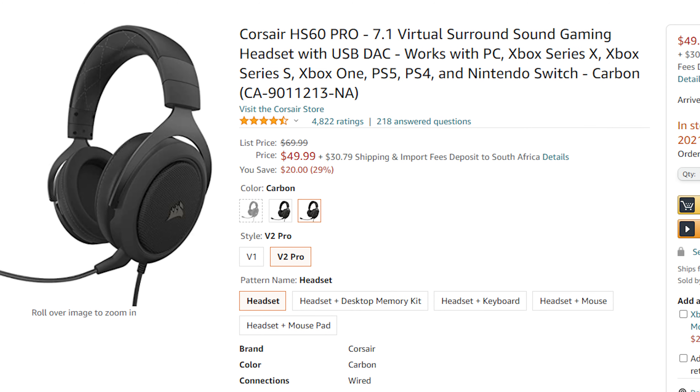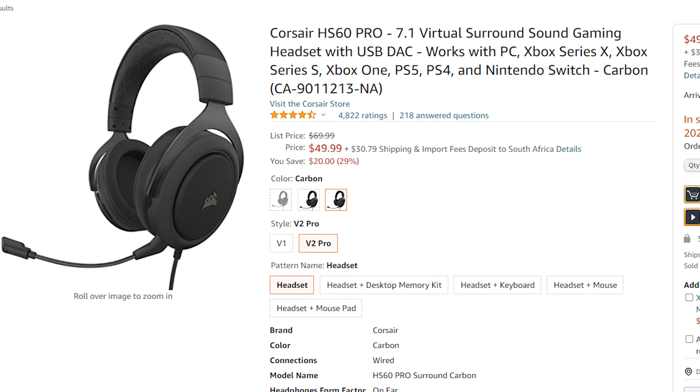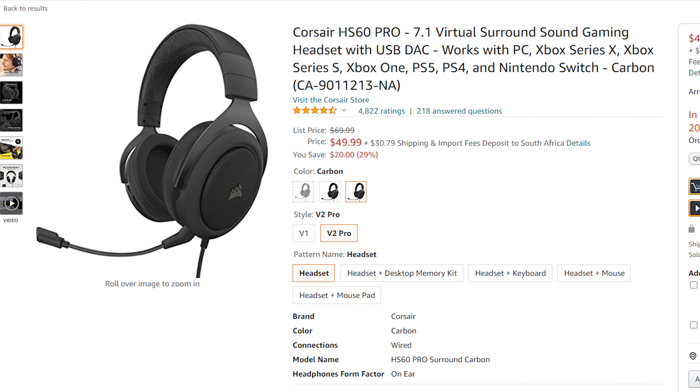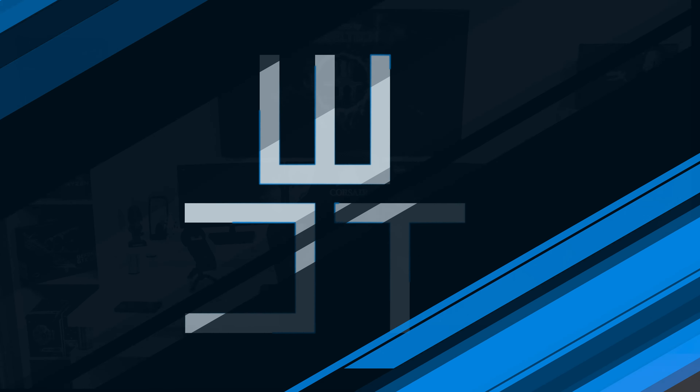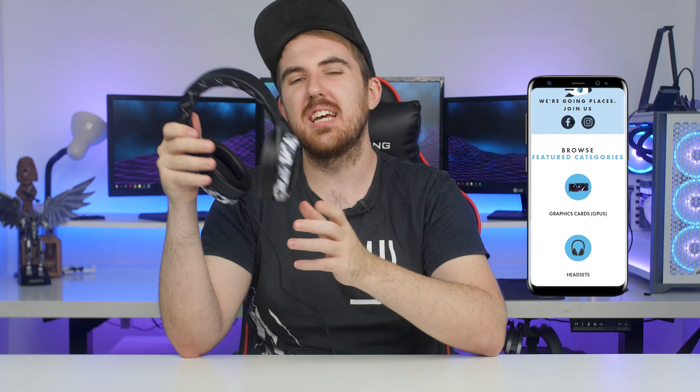When you compare the HS60 Haptics to the HS60 Pros, which is kind of the exact same headset on paper, it's almost two to three times the price. The HS60 Pros is going for around $50 to $70, or around 1,250 rand. So is it actually going to be worth buying at two to three times the price? We're going to check it out. If you want to get the HS60 Haptics for yourself, go check out dreamwaretech.co.za where you can get a ton of other Corsair products as well.